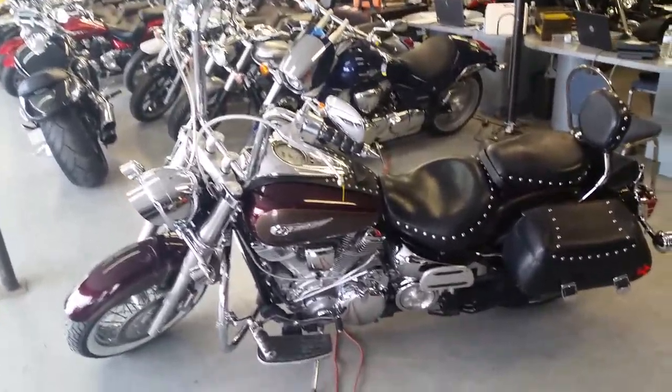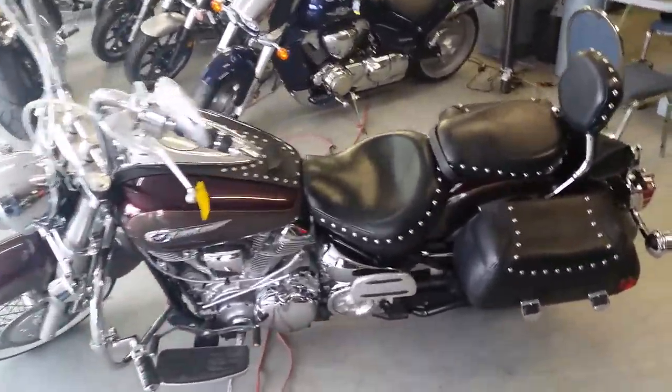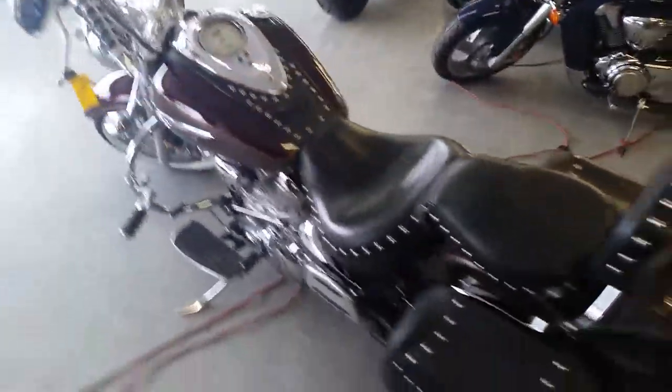We have a 2001 Yamaha Roadstar 1600 Silverado for sale. It's one sharp bike — this thing is loaded up with all the extras.